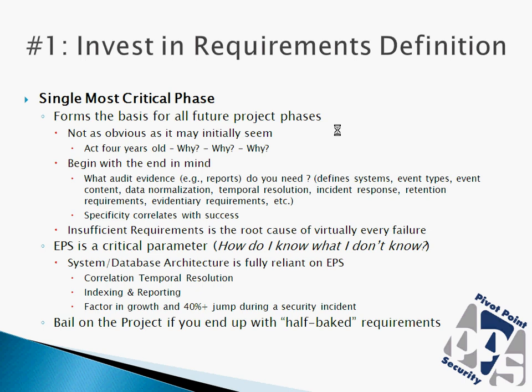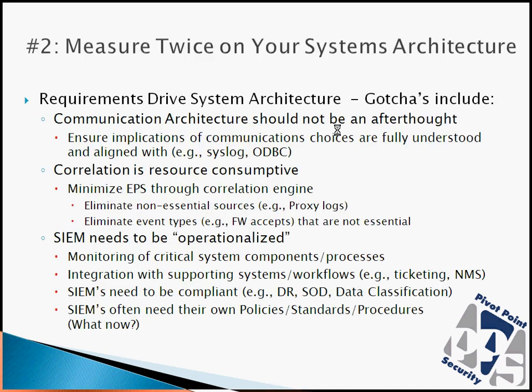We also need to understand the longest temporal resolution for a correlation rule. When looking at events per second, make sure you factor in an appropriate growth factor over time and at least 40% headroom so that if you have a significant security incident — such as a worm outbreak — you'll have enough capacity to handle that. If people come forward with a project and you don't believe they've done sufficient requirements definition, my experience would say bail rather than move forward. Good requirements will make SIEM best practice number two — where requirements drive your system architecture — a lot easier.